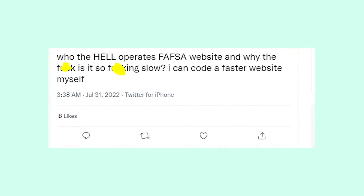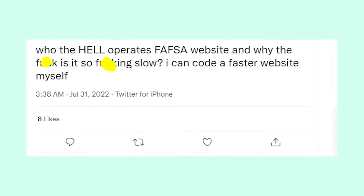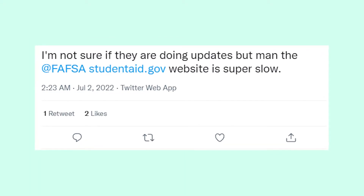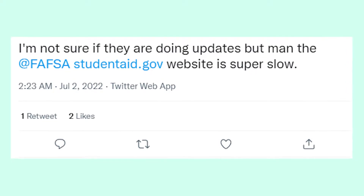The reason for its slowness is kind of obvious: everyone is trying to check information on the FAFSA website at the same time. The FAFSA servers just can't work properly with so many people making requests at once.